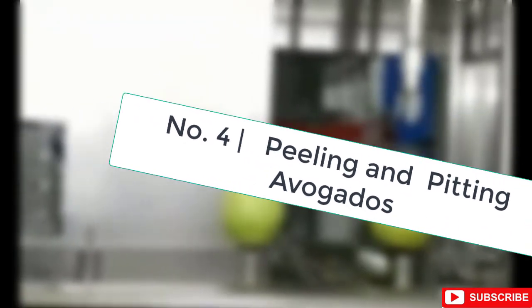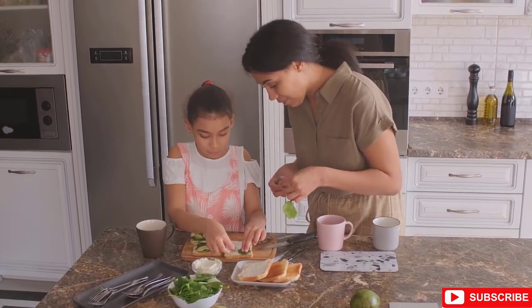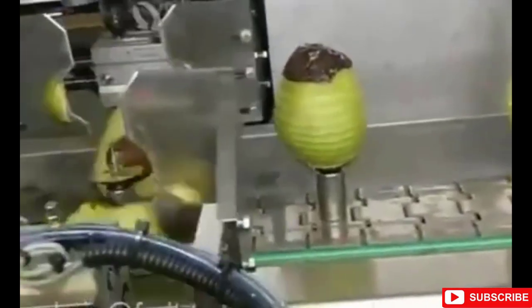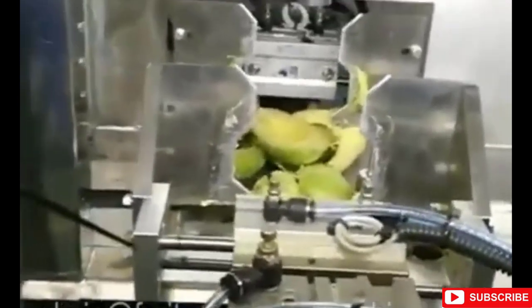Number 4: Peeling and Pitting Avocados. The number one go-to solution to make any meal or snack better is to add avocados. But if you have too many of these fruits, you'll need a machine like this. These machines are made specifically for removing the pit and peel from avocado fruits. The patented pitting mechanism automatically separates the avocado pit from the fruit after peeling. All parts that contact the fruit are made of high-quality food-grade stainless steel that is non-toxic, anti-corrosion, durable, and easy to clean.